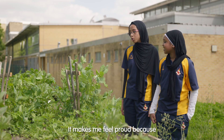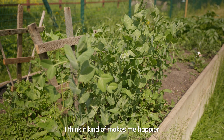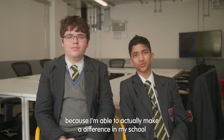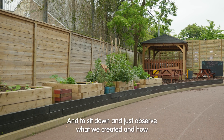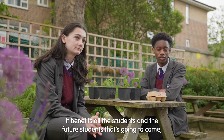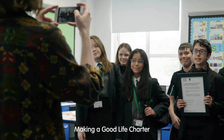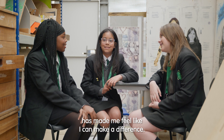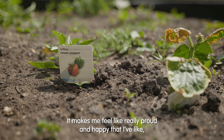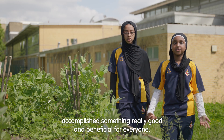It makes me feel proud because we made this and it's like unimaginable. I think it kind of makes me happier because I'm able to actually make a difference in my school and help make my school better and more sustainable. To sit down and just observe what we've created and how it benefits all the students and the future students that are going to come — it just makes you feel good about what you accomplished. Making a Good Life Charter has made me feel like I can make a difference. It makes me feel really proud and happy that I've accomplished something really good and beneficial for everyone.